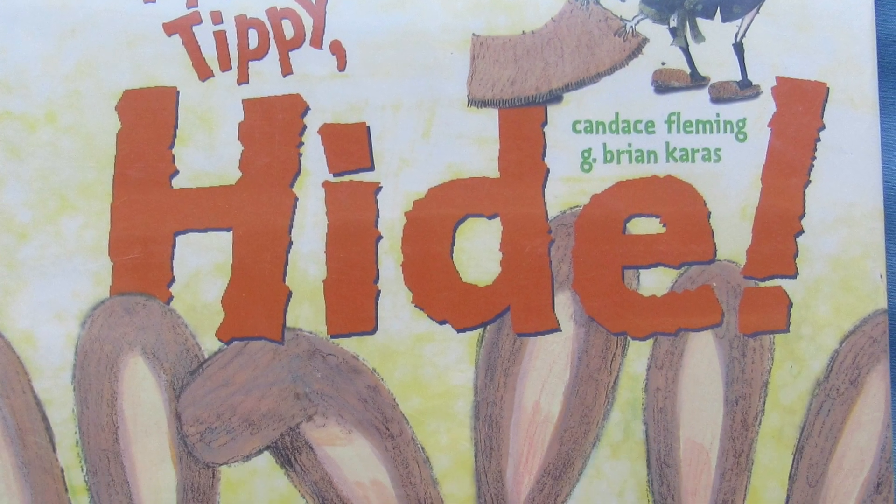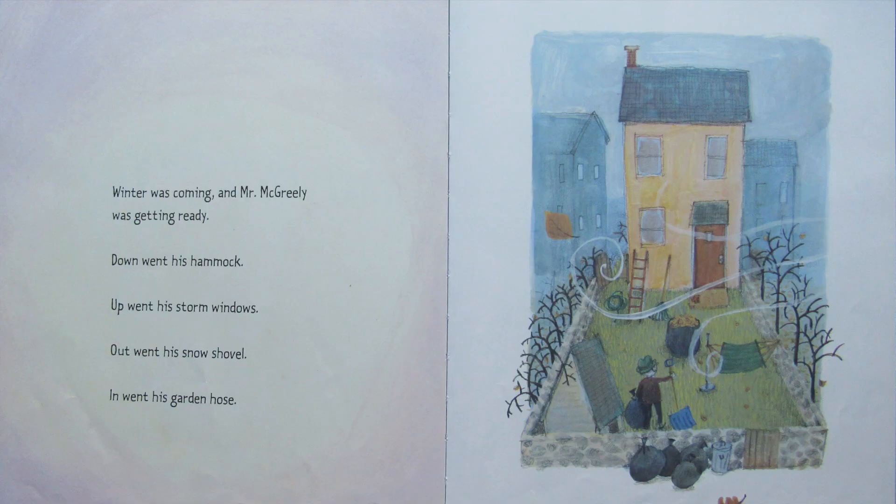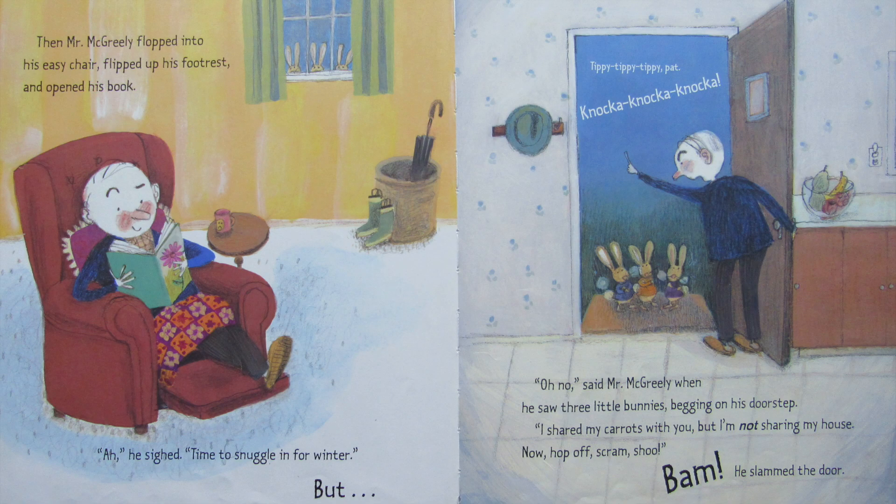Tippy Tippy Tippy Hide by Candace Fleming and G. Brian Karras. Winter was coming and Mr. McGreeley was getting ready. Down went his hammock, up went his storm windows, out went his shovel, in went his garden hose. Then Mr. McGreeley flopped into his easy chair, flipped up his footrest, and opened his book. He sighed — time to snuggle in for winter.